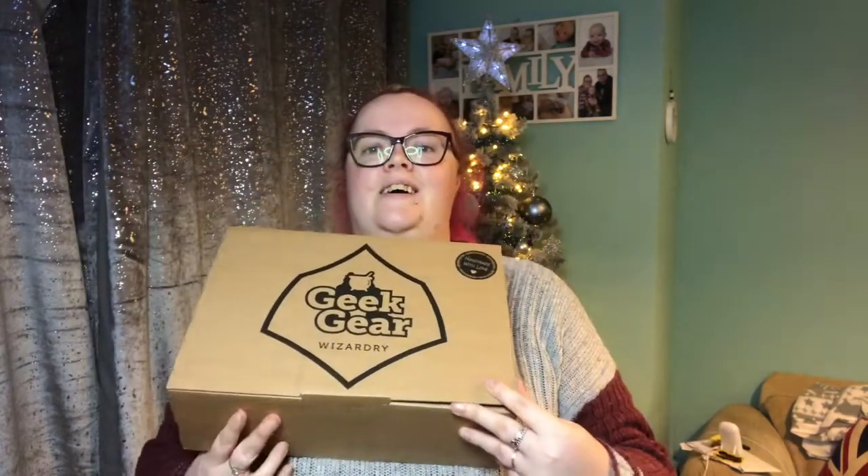This is the December box. Obviously last month was the Christmas box, which I was about 50-50 on — some things I liked but some things I didn't. Let's hope this box is better. I'm going to let you guys have the sneak peek. I think I did see the hints this month — there was one that was just a door that said Headmaster's Office, one that was like sweets that looked like sherbet lemon sweets. I'll put the images of each hint in around here.